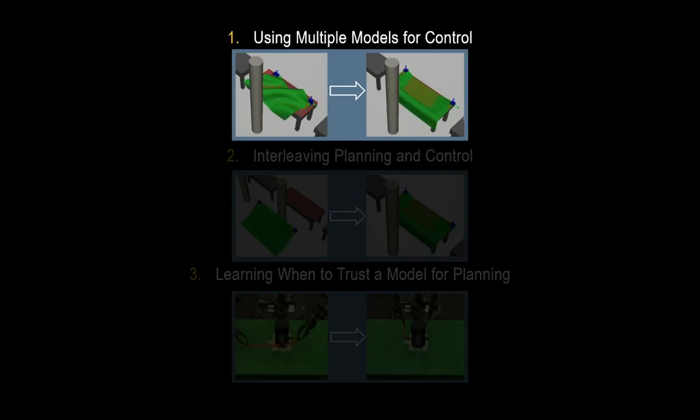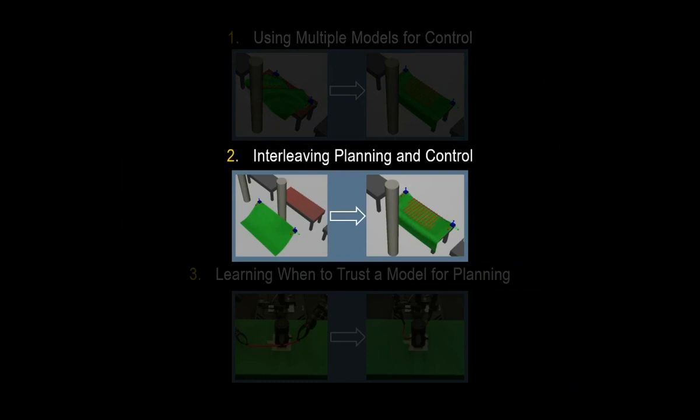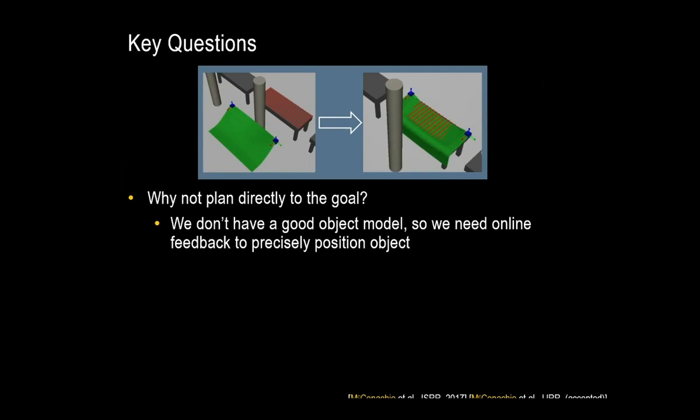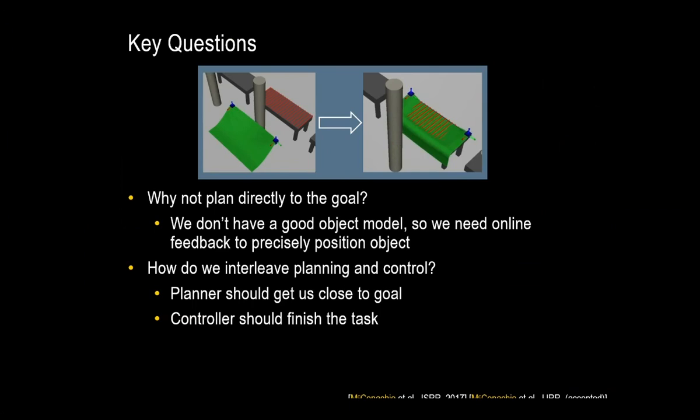However, the controller still can't complete the task. If we're in the right basin of attraction to start from, our local controllers can succeed. But if we're on the wrong side of an obstacle, the controller is going to get stuck. We need a planner. So how can we do planning efficiently and quickly while still being able to precisely position the deformable object at the goal? Why not plan directly to the goal? Well, we don't have a good object model, so we need online feedback to do that precise positioning, and even if we did, we might not have the computation budget to use that high-fidelity model in the planning loop.